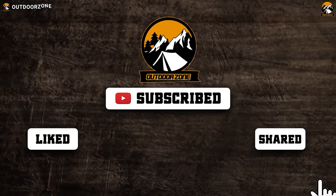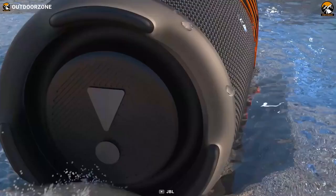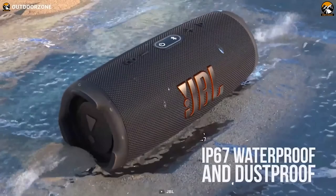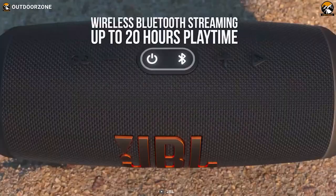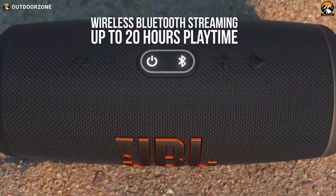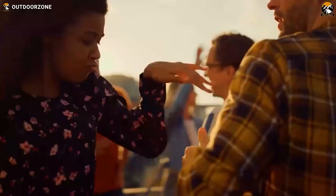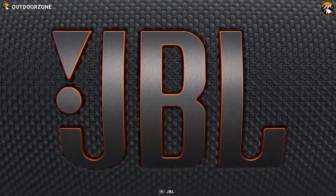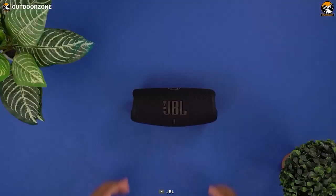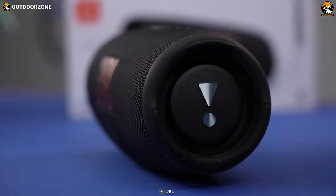Looking for a portable Bluetooth speaker that can keep the party going through the night on a camping trip? Look no further than the JBL Charge 5. With its rugged design and IP67 waterproof and dustproof rating, it's the perfect speaker for outdoor adventures. Its built-in rechargeable battery provides up to 20 hours of playtime, delivering crisp, clear audio and deep bass that can light up any campsite. With its Party Boost feature, pair the Charge 5 with other JBL speakers to create a true surround sound experience, with its reliable mesh fabric and rubber build surviving the roughest rigors of camping trips.